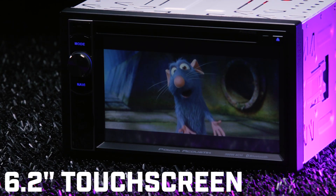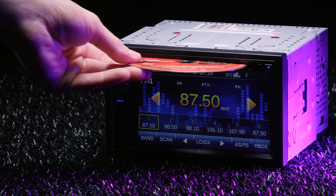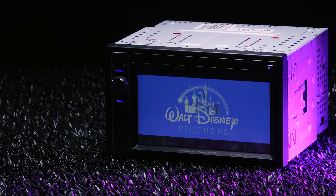The radio's 6.2-inch touchscreen has a resolution of 800x480 pixels. The built-in DVD player allows you to watch movies anytime.